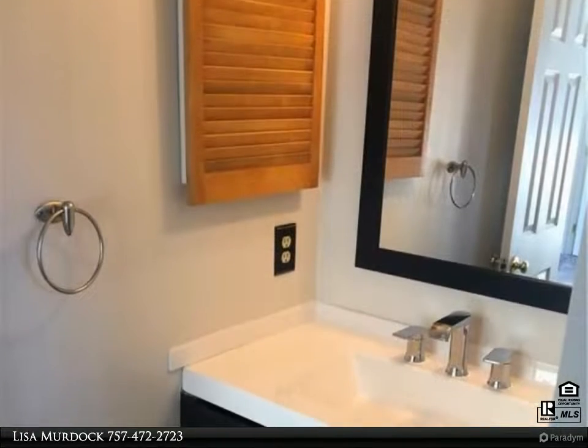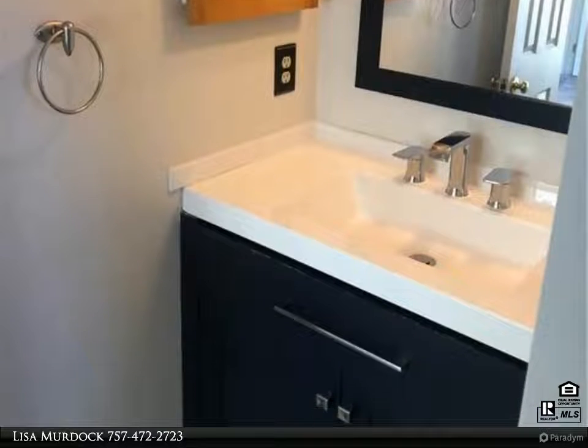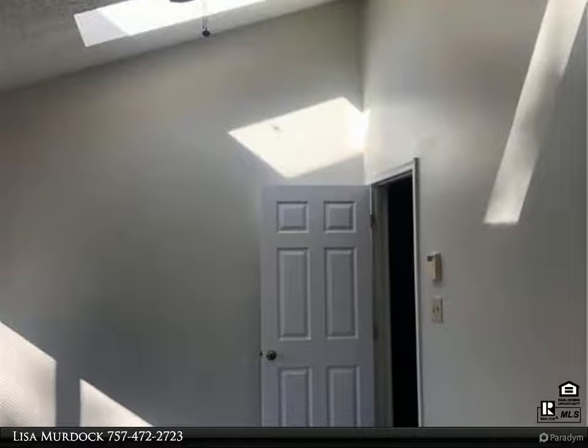Fresh paint upstairs and new carpet, easy care laminate downstairs. Non-smoking unit and pets considered on a case-by-case basis. Available immediately.